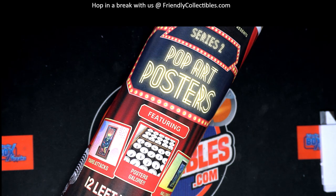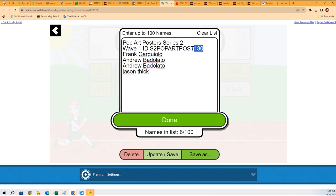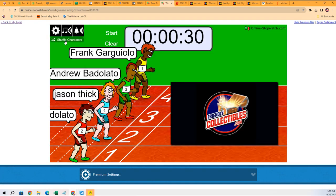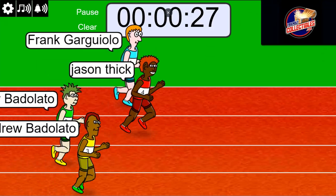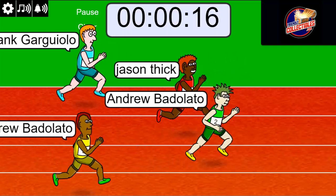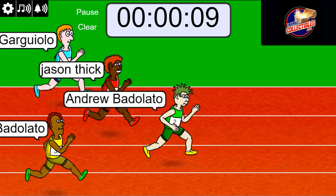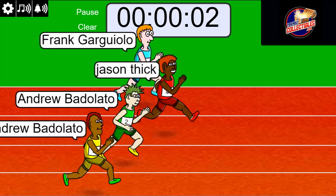Good luck gentlemen. Lucky number seven — on your mark, get set, go! Oh, Andrews surged up there, oh my gosh. Five, four, three, two, one.